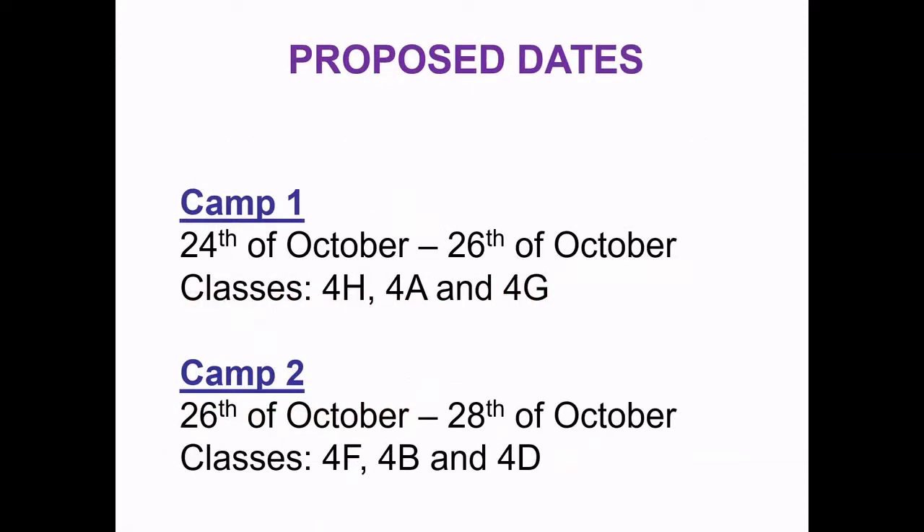The proposed dates: there are two camps at this stage. Camp one is Monday to Wednesday, the 24th to the 26th of October, and that's classes 4H, 4A and 4G. Camp two is Wednesday to Friday, the 26th to the 28th of October, and that's classes 4F, 4B and 4D.